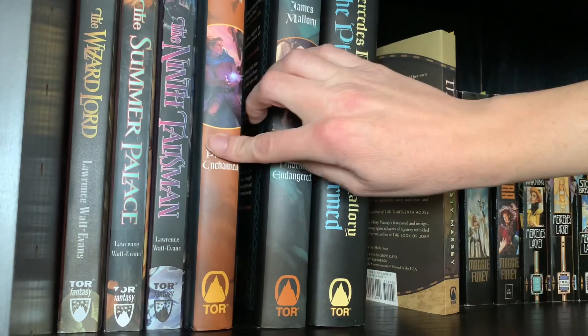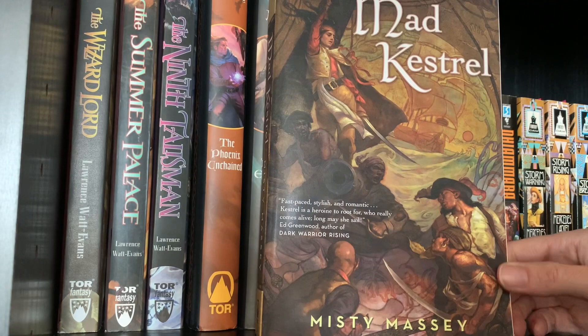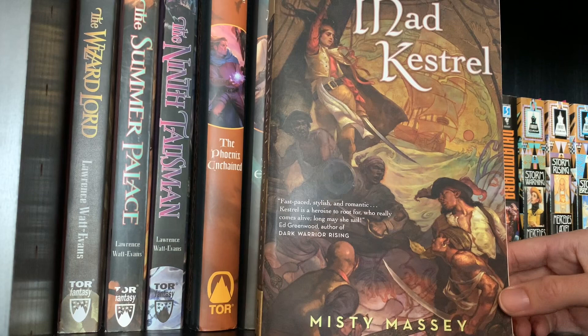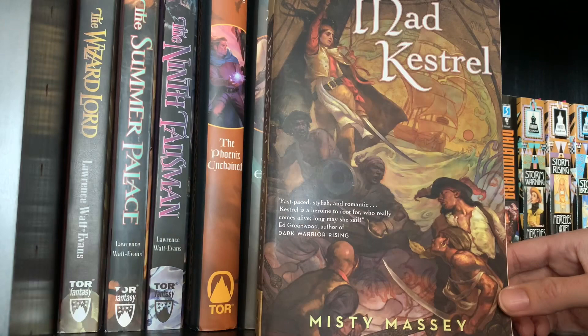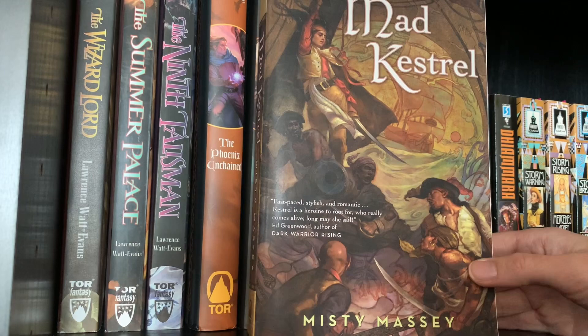In a series called Mad Kestrel by Misty Massey, I'm pretty much all for any kind of nautical fantasy. I really like that books taking place on the high seas tend to focus on the politics on the ships, because frankly there's not a lot else going on usually. You can't get attacked by the kraken every single day of the story. It seems like an odd place to get that high fantasy politics kick, but I found they work for me more often than not.